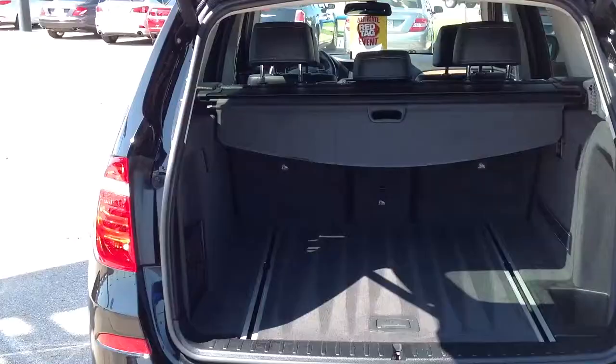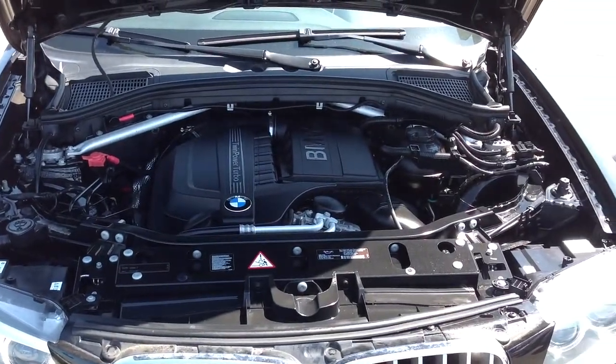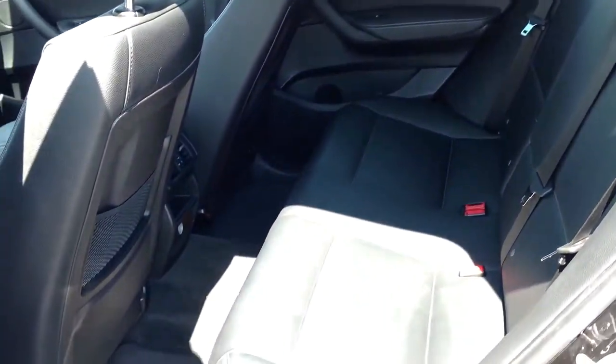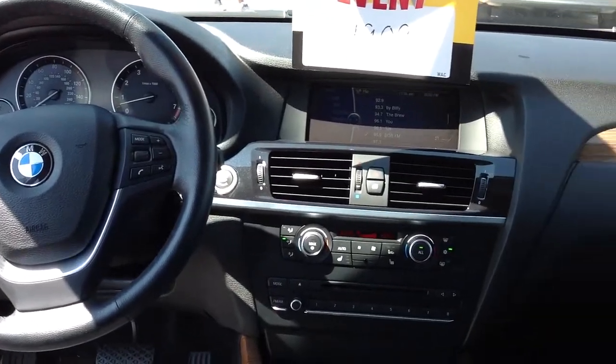This Carfax one-owner all-wheel drive four-door SUV comes equipped with a 3.0-liter six-cylinder engine connected to an eight-speed automatic transmission, and has only 50,000 miles. It's also recently been marked down over $7,000 online.